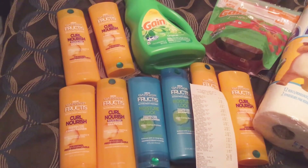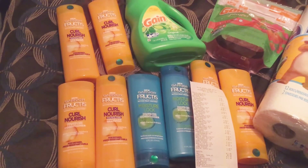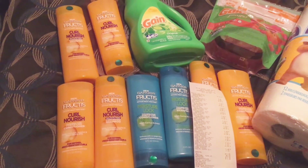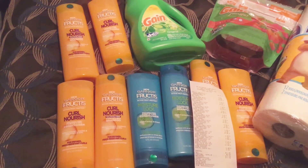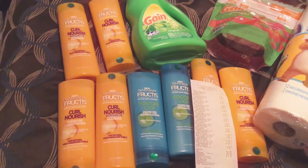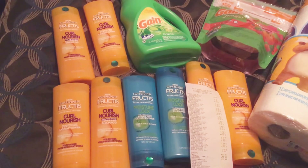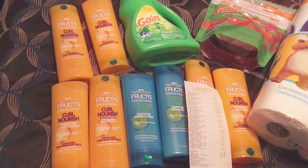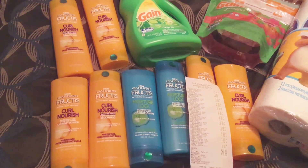That is the only physical coupon I had for this haul. The rest of the coupons are all digital. Make sure you have clipped the two dollars off the Gain laundry soap, three dollars off of Gain Flings or Tide Pod any count, and the one dollar off of one Charmin Essentials toilet paper. Make sure you have those three coupons clipped and your five off of twenty-five.